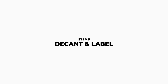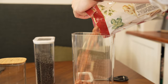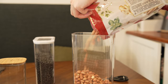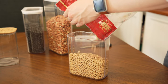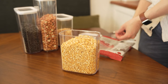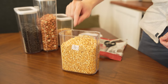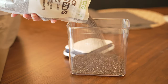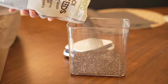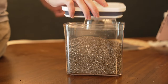Step five: decant and label. The last two steps are the most enjoyable for me personally, as this is where I get to see the fruits of my labor. We decant most of the dry ingredients like rice, beans, flours, and all the spices. One neat trick I learned is to cut out the expiry date for stuff that you don't use as often and just place it on the inside of the container. One important thing I learned from my previous kitchen organization is to only decant and label frequently used dry ingredients or those that I buy in bulk.